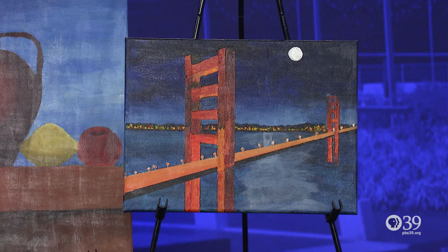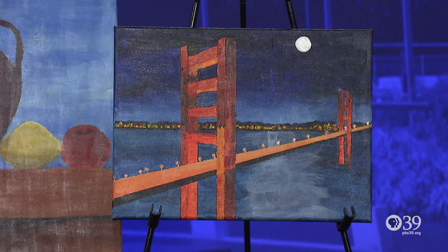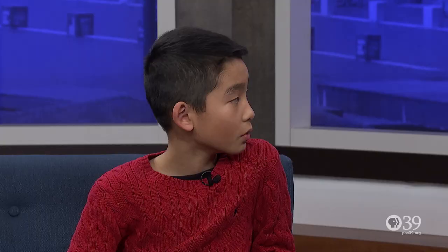I chose this picture because I was looking for some type of architecture that had a simple background, so the bridge stands out. Wow, it really does stand out. That's a gorgeous picture. We have some folks here today who are really proud of you and the work that you're doing.